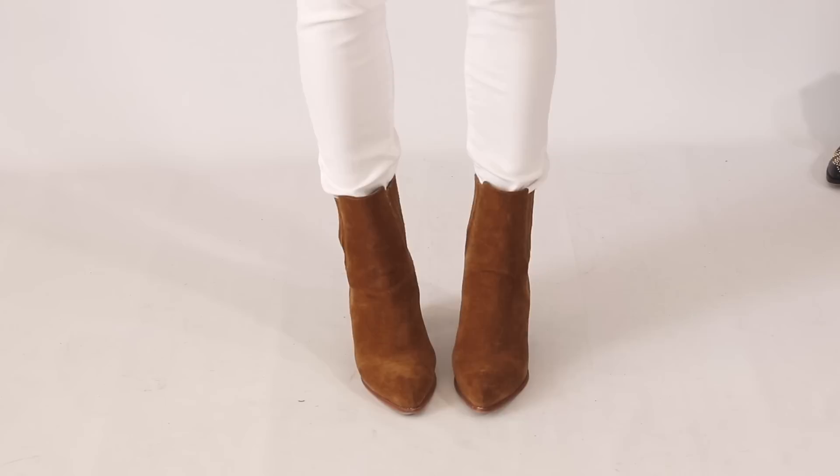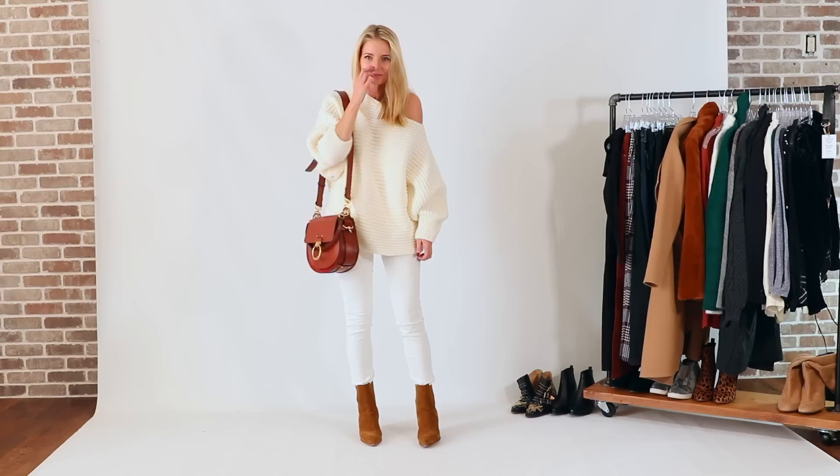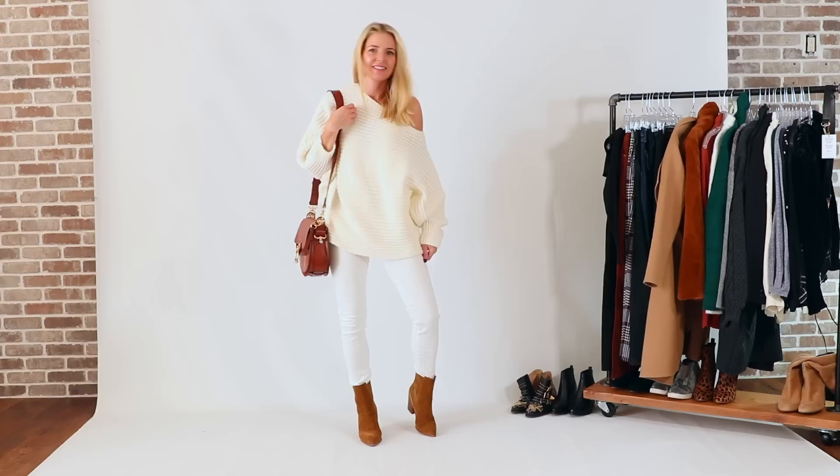The fourth pair is the Marc Fisher Suede Pointed Toe booties in a beautiful tan color. Brown is back in all shades this season — it's a great neutral if you're not into black, or just want to mix things up. I featured a head-to-toe brown outfit with brown corduroys, a rust-colored cardigan, and these tan booties. But they're just as easy paired with dark wash jeans and a white sweater — a great uniform for the season.